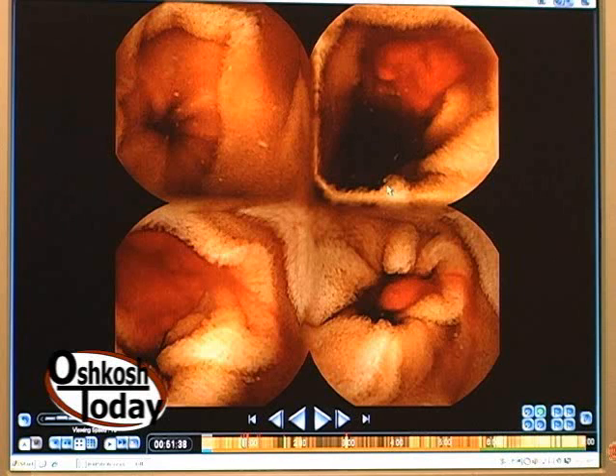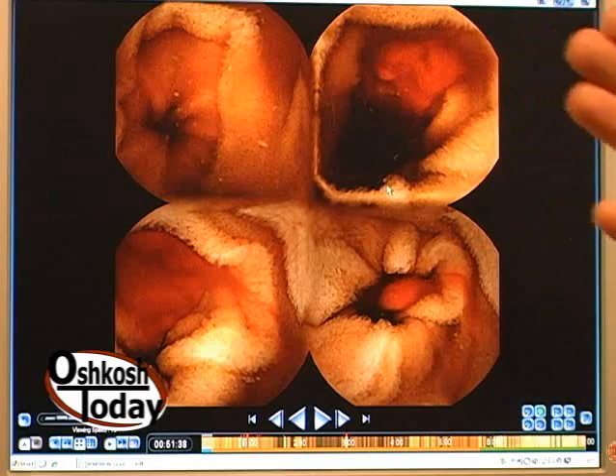The small bowel exam lasts up to eight hours, and then the capsule will pass out in the stool. Once it gets into the colon, it may be another day or so before it comes out, but it passes uneventfully and painlessly. Most people don't even see it — though occasionally patients tell us stories about it still flashing when it passes.